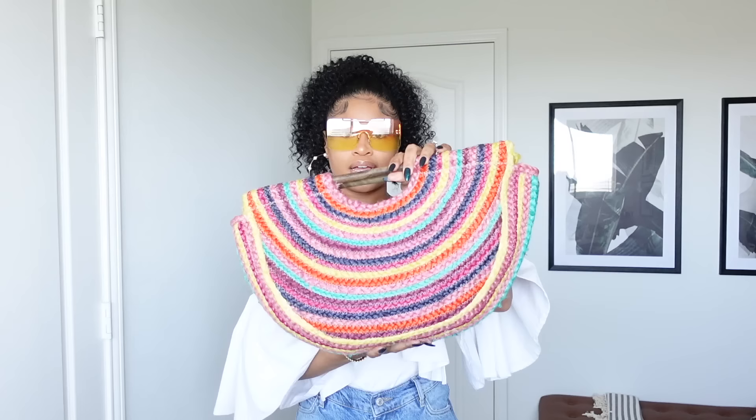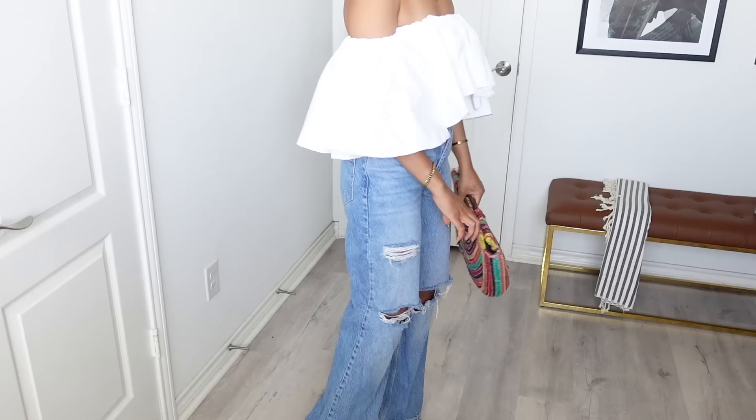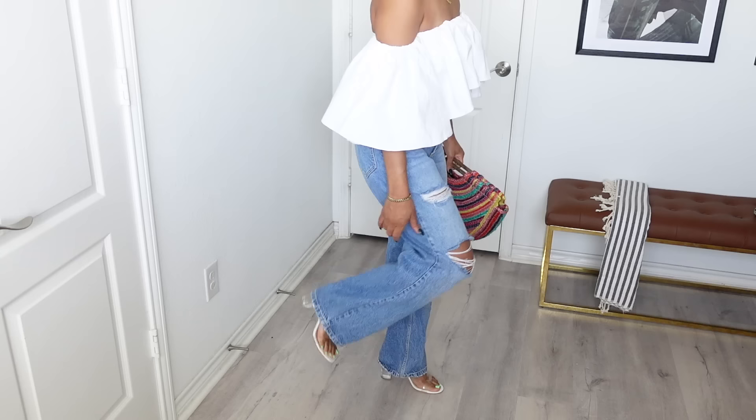All right y'all, this is what we're going with — an off-the-shoulder top from Zara, really old. My multicolored bag just for some summertime colors. My shades I got from a street vendor for five bucks. My jeans from Free People — my new go-to's. I'm going to iron these before I leave. And these clear heels from ASOS.